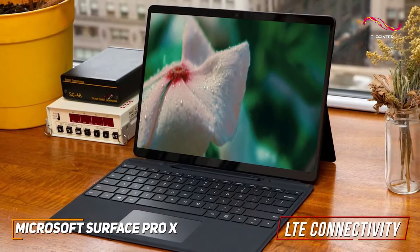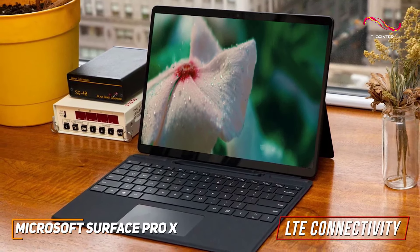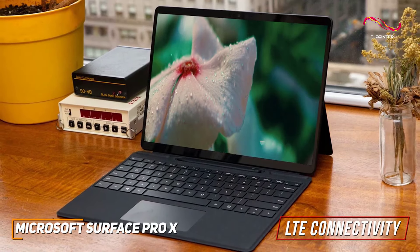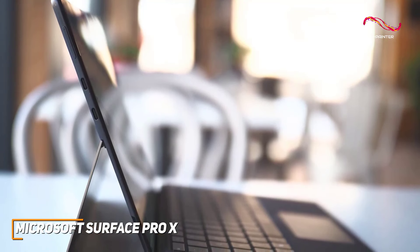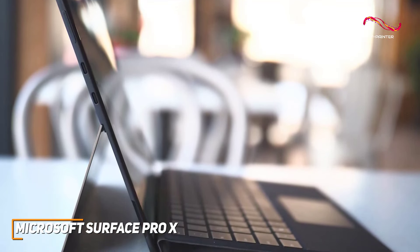One standout feature is the inclusion of LTE connectivity, which makes this tablet perfect for those who always find themselves on the go. No more hunting for Wi-Fi hotspots — the Surface Pro X ensures you stay connected wherever you find yourself. It's a small detail that makes a big difference in our fast-paced world.